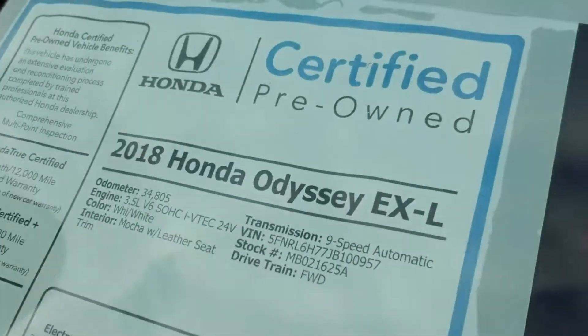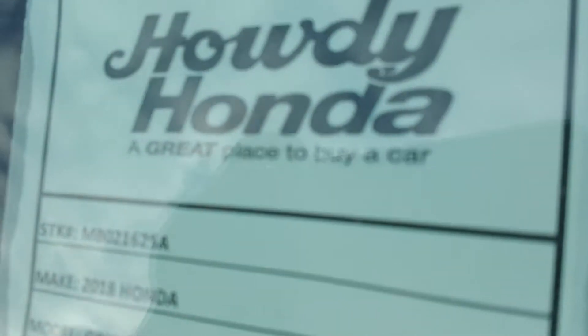Howdy Honda. Here's the one you're looking for — 2018 Odyssey EX-L. But this is the stock number. Let's see, where is that?